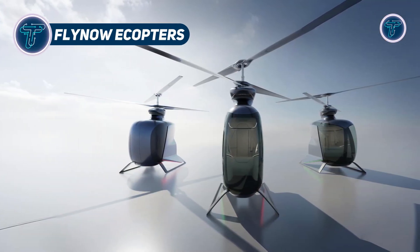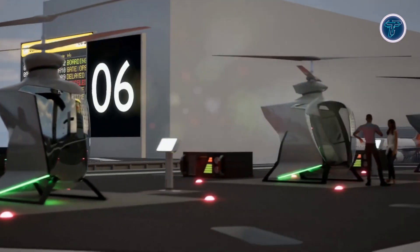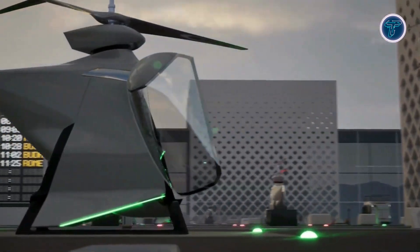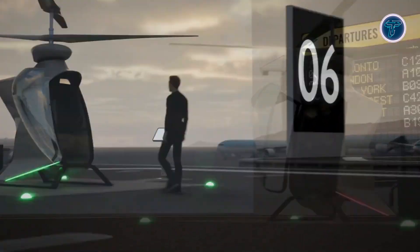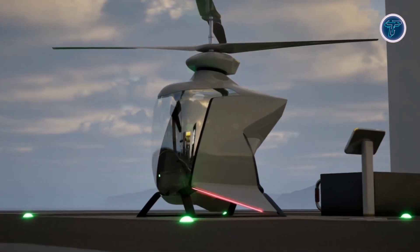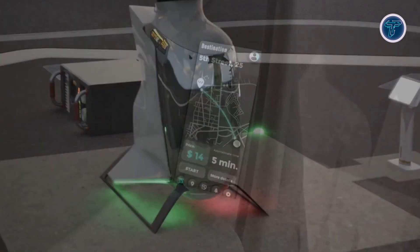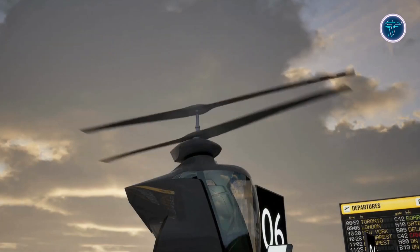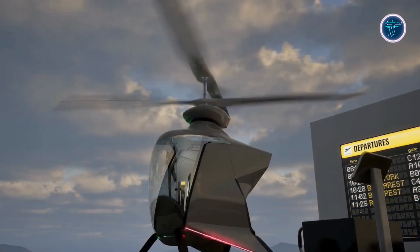FlyNow eCopters bring electric flight to the masses with a compact, eco-conscious design. These single-seat VTOL crafts promise whisper-quiet takeoffs and nimble handling, ideal for urban explorers or countryside cruisers. With a focus on sustainability, FlyNow blends advanced battery tech with a lightweight frame, offering a guilt-free way to soar. Its minimalist look and autopilot features make it approachable for novices while thrilling seasoned pilots. Perfect for short hops or just enjoying the view, this eCopter shrinks the carbon footprint without shrinking the fun.